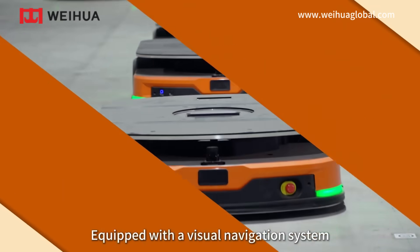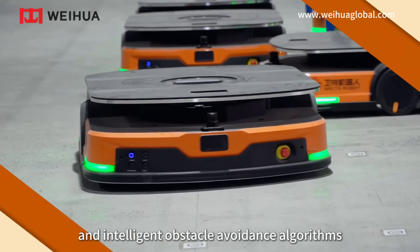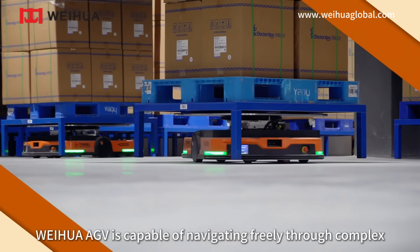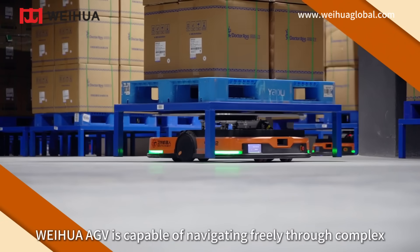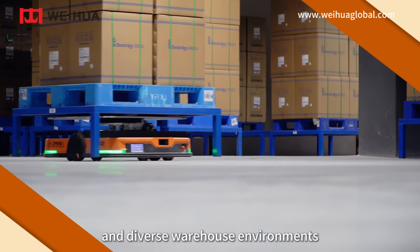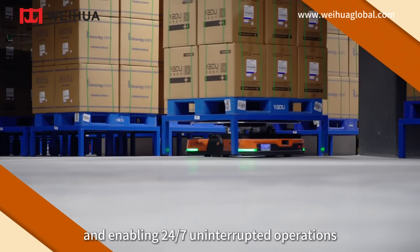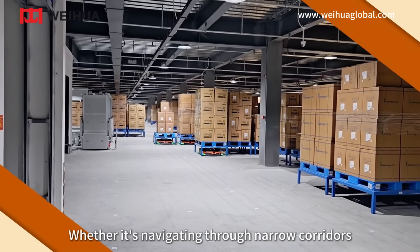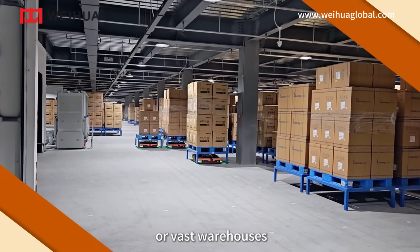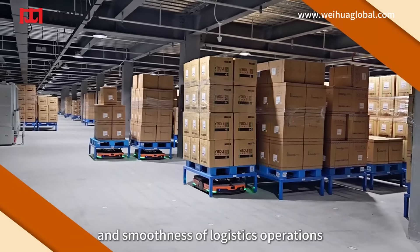Agile navigation, equipped with a visual navigation system and intelligent obstacle avoidance algorithms. Weihua AGV is capable of navigating freely through complex and diverse warehouse environments, achieving precise positioning and enabling 24/7 uninterrupted operations. Whether navigating through narrow corridors or vast warehouses, it ensures the efficiency and smoothness of logistics operations.